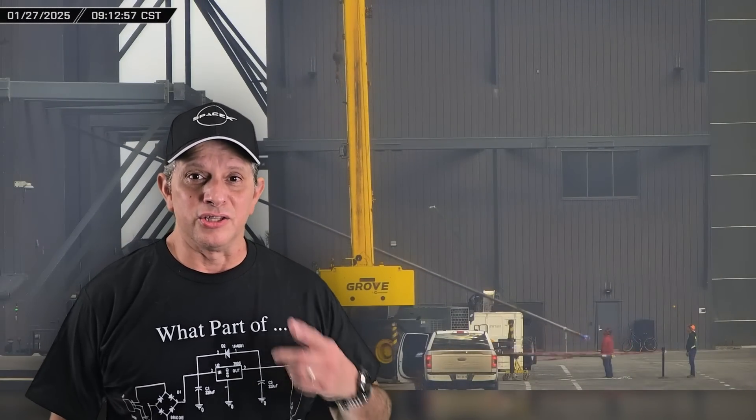This week at Starbase, construction continues on Booster 17, Ship 34 receives its Raptor engines, and the new chopstick assembly is lifted and installed onto Tower 2.